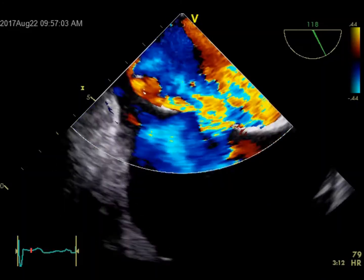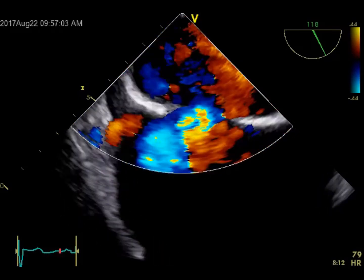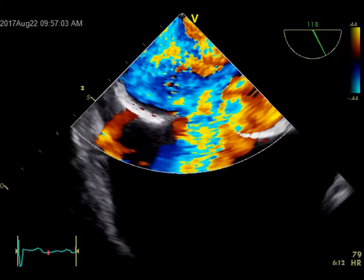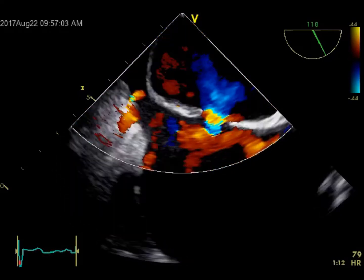Putting color Doppler here, you can see the flow is mainly left to right. Despite the RVSP approaching 90 mmHg and significant pulmonary hypertension, the main flow is still left to right — so there is nothing like Eisenmenger syndrome here.